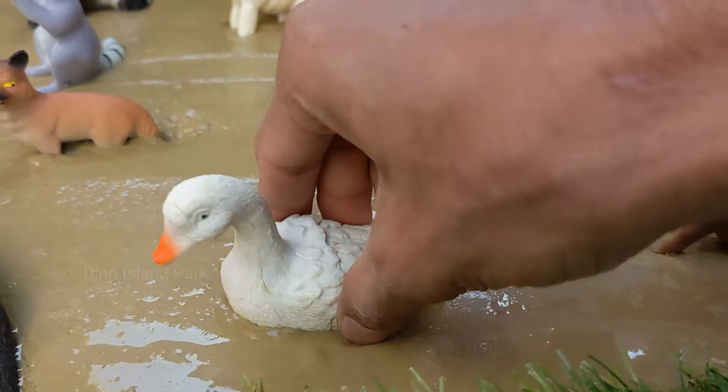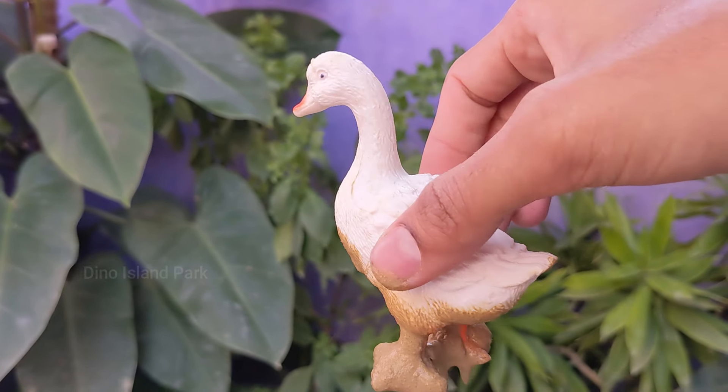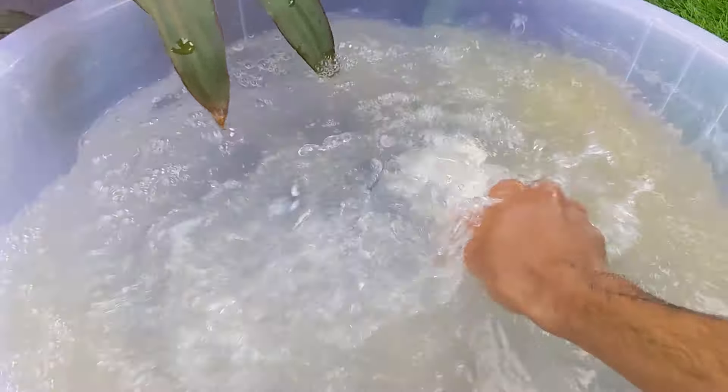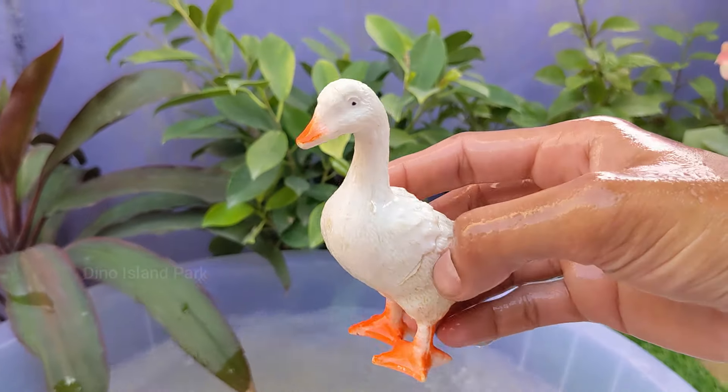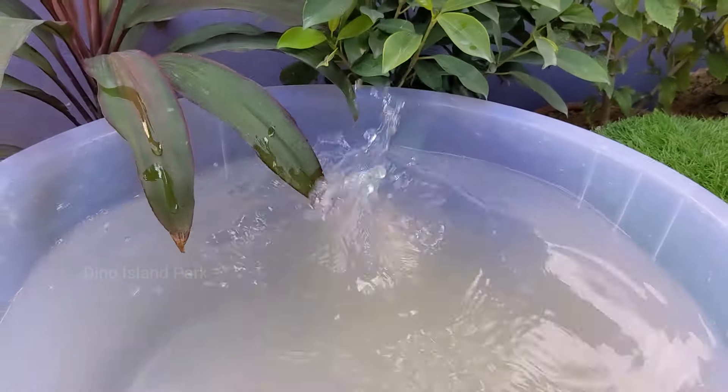Our first animal is farm animal duck. Ducks are social animals and often form flocks, especially during migration. Some species also exhibit strong family bonds. Ducks are strong fliers and their flight speed can vary depending on the species.